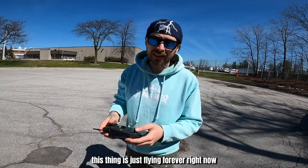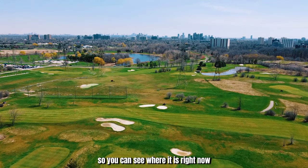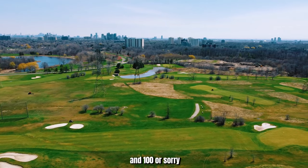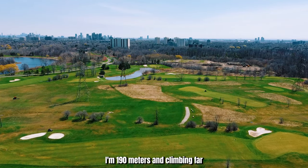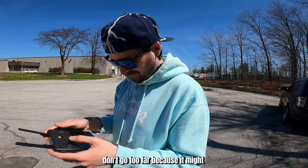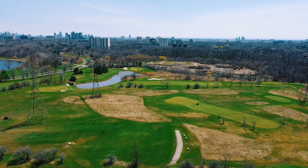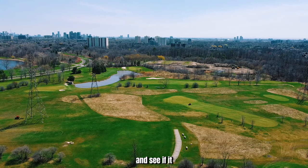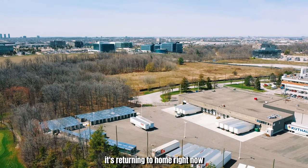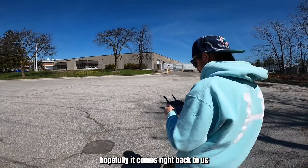This thing is just flying forever. I have no sight of it at all — I have it on the screen so you can see where it is. I think I'm flying over a golf course or something. This thing is absolutely crazy. I'm 190 meters away and 53 meters in the sky. I don't know how far I can go, but don't go too far because it might not come back — yeah, that's a good point. We should probably return this thing. Let's call it home and see if it actually comes back.